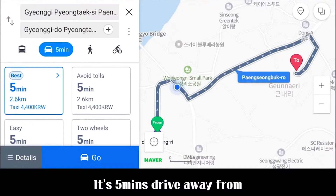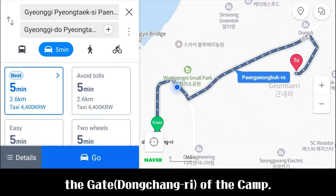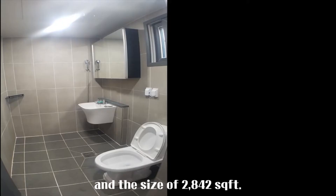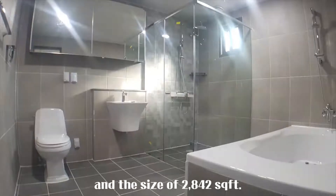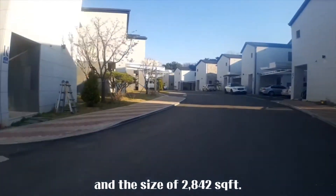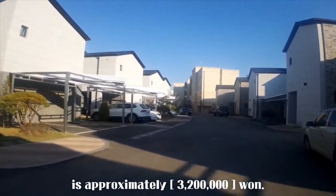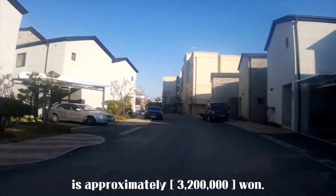It's 5 minutes drive away from the gate of the camp. It has 4 bathrooms and a size of 2,842 square feet. The monthly rental fee of this house is approximately 3,200,000 won.